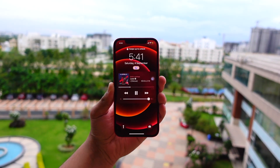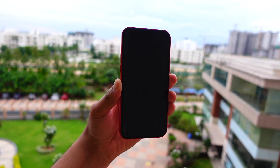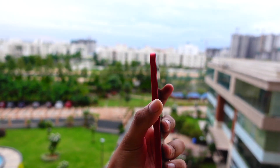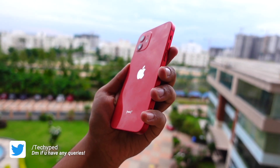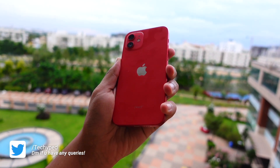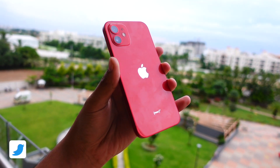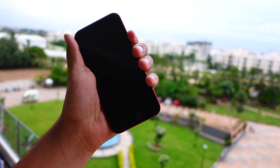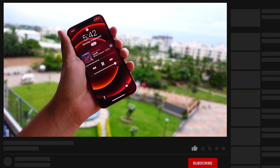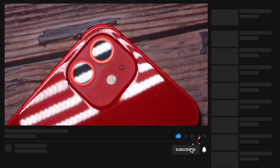Hello everyone, in this video we are going to talk about iOS 15.1 Beta 1. Apple released this update today, they just dropped it a few minutes ago and I rushed towards my studio, connected ethernet cable, connected the fastest Wi-Fi possible, and updated my device to this firmware where I managed to notice some new changes and improvements.